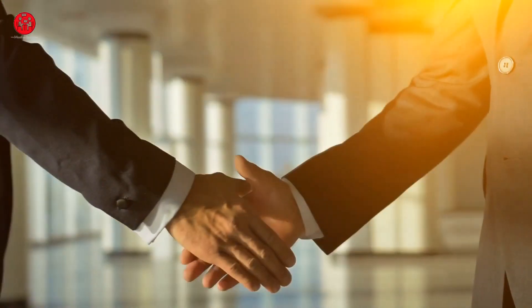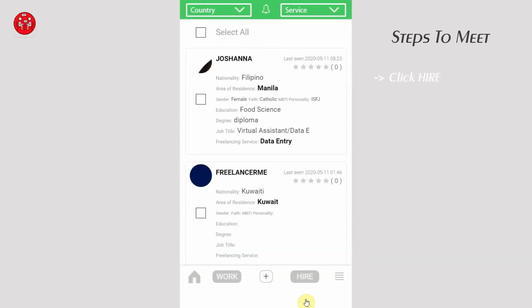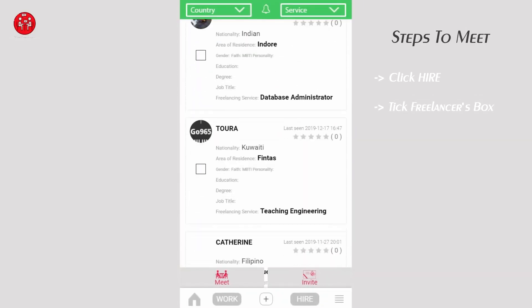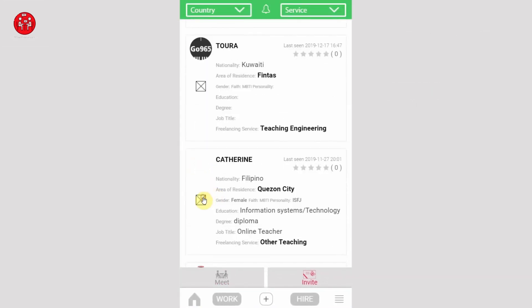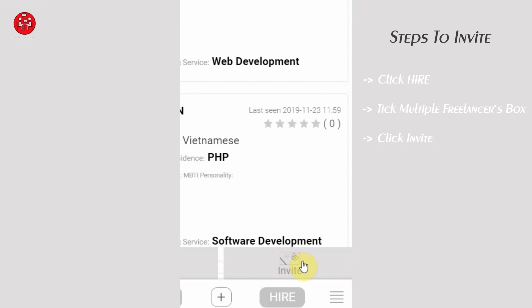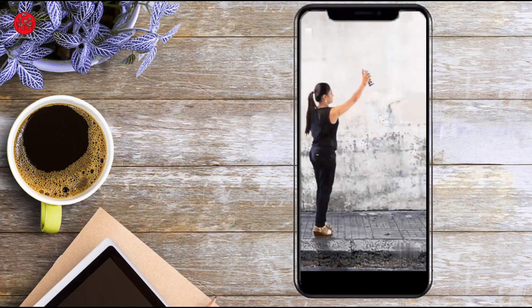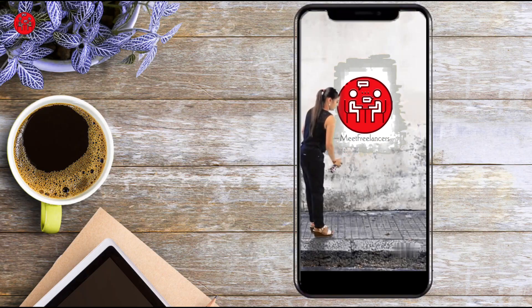As an employer, you can meet a freelancer by clicking 'Hire', then select a freelancer by tick box and click 'Meet'. You have the option to select multiple freelancers to invite to your next event. So what are you waiting for? Just register yourself and open the door of opportunities.